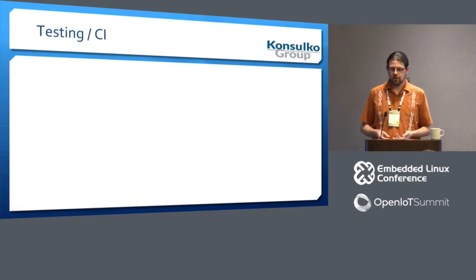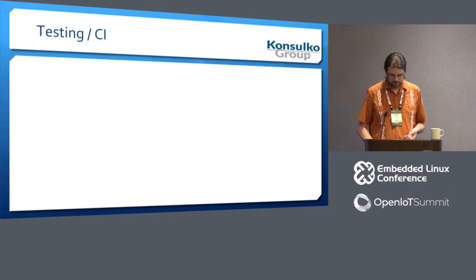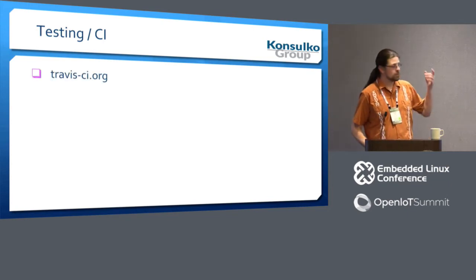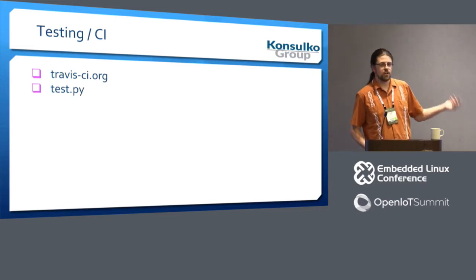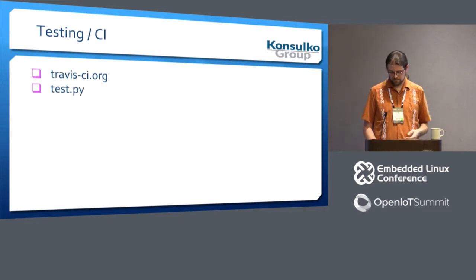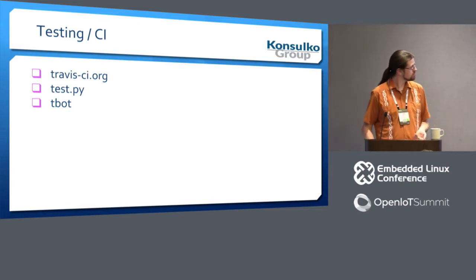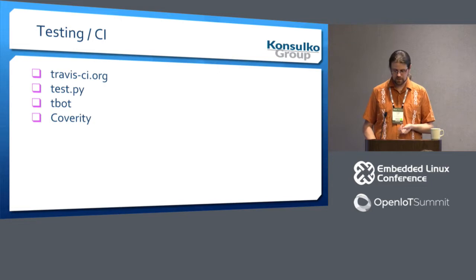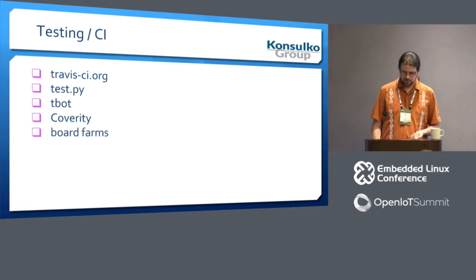I want to talk about our testing and CI, or continuous integration, efforts. I'll talk about travis-ci.org, test.py, tbot, Coverity, and various board farms.